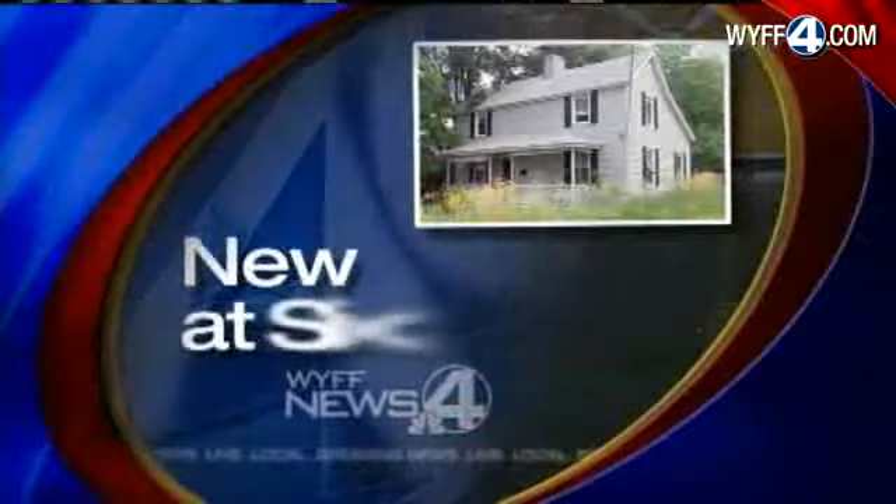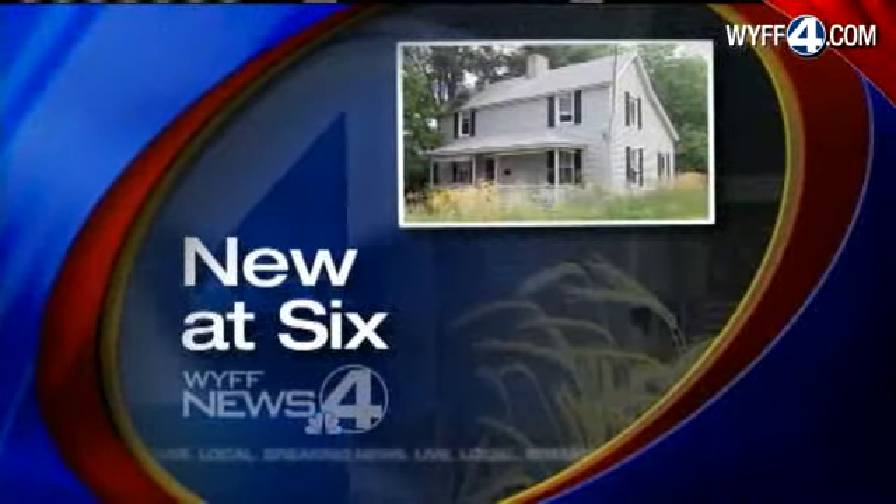Live next to one. We're talking here about an abandoned home, trash, overgrown yard. New at six tonight, News Force Keisha Foster reports on the steps you can take to rid your neighborhood of that eyesore.